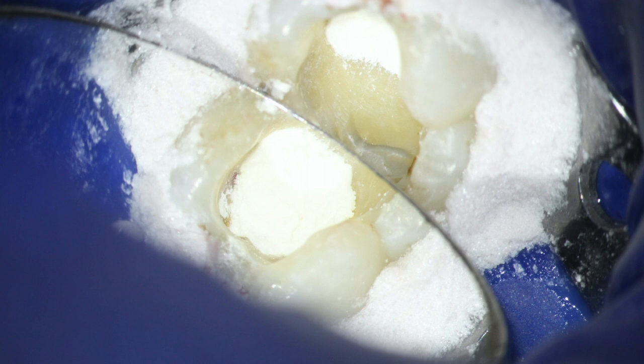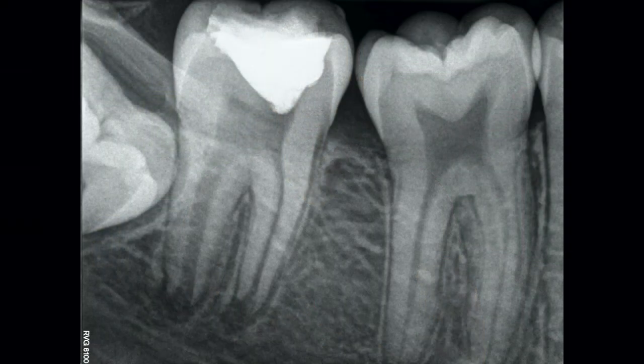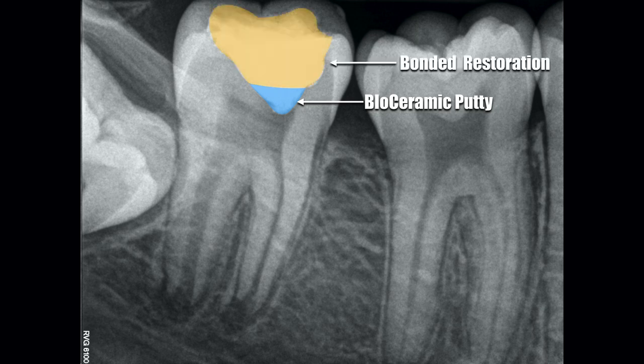I aim for a thickness of approximately three millimeters of bioceramic material. I then etch, prime, and bond the remaining tooth structure surrounding that bioceramic application, and restore it with a bonded resin composite. Here's what the final periapical radiograph looks like — we can clearly see where the bioceramic material is versus where the bonded restorative material is.